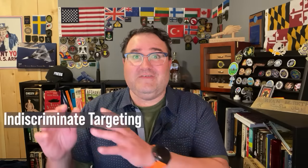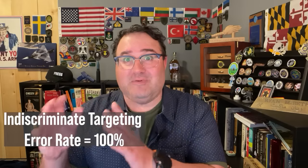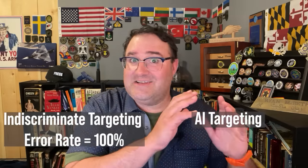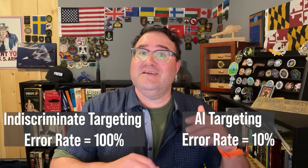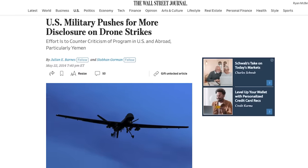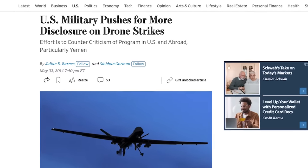If indiscriminate targeting has an error rate of 100% and AI-based targeting has an error rate of 10%, does human-based targeting have a higher or lower error rate than AI? I don't know the answer to that — it probably depends on the intelligence available, the weather, and the phase of the conflict. We already make mistakes using humans for targeting, so it seems the only real difference is the speed at which we make mistakes.